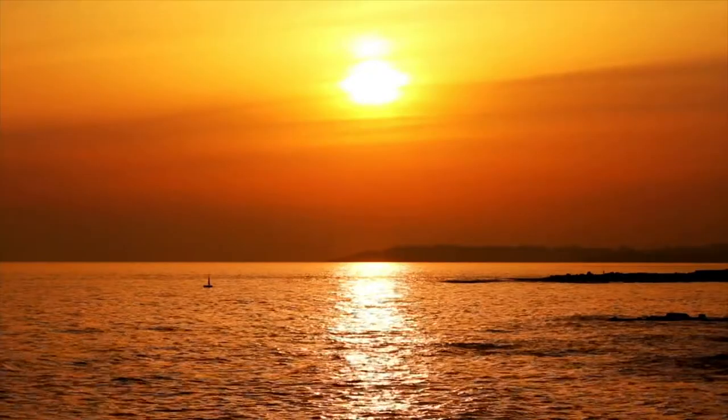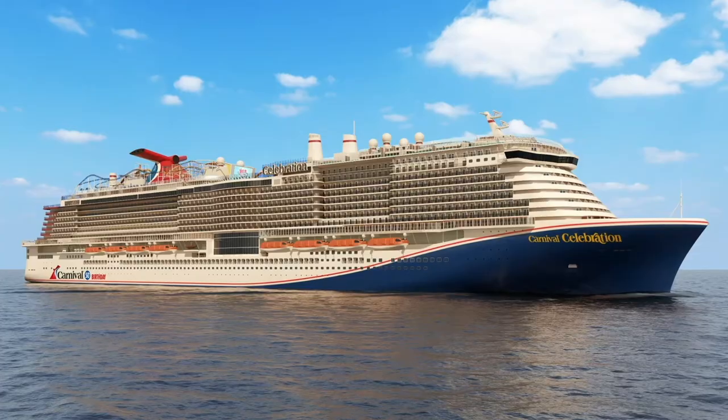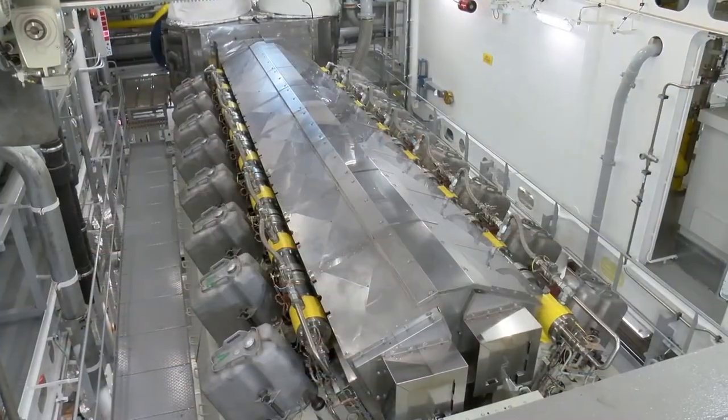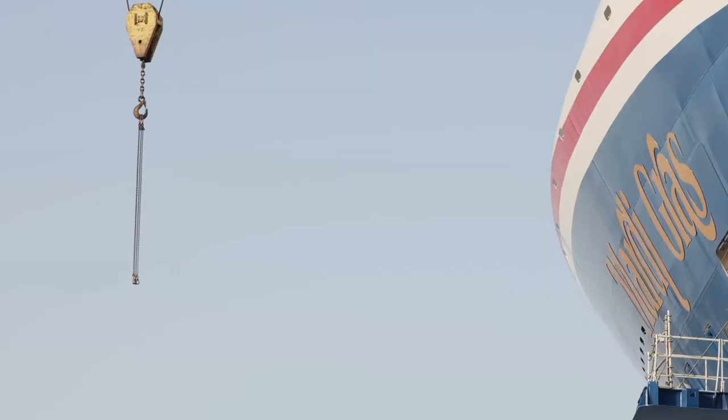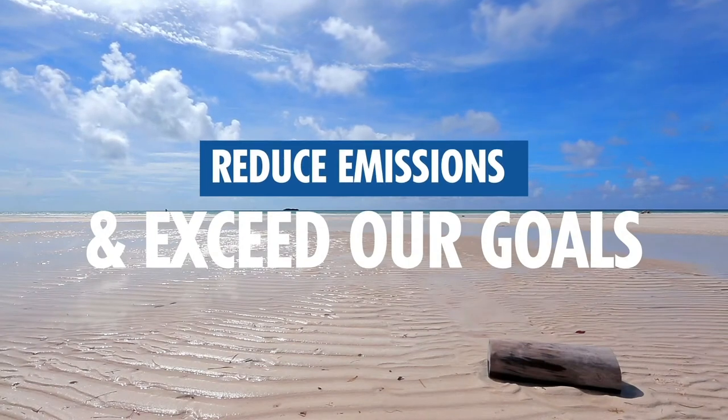With the retirement of nearly 20 older vessels, the introduction of new, more efficient ships, and investments in other technologies and initiatives, we intend to continue to build on our pledge and continue to reduce emissions and exceed our goals.